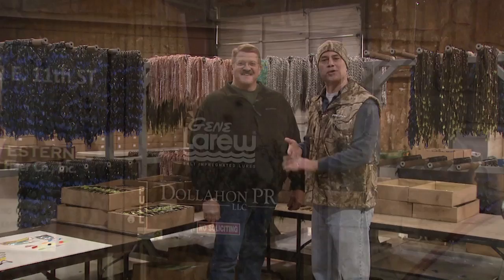Once again here with George Toulson at Gene LaRue Lures in Tulsa. George, tell me, what are the signature lures of the Gene LaRue line?